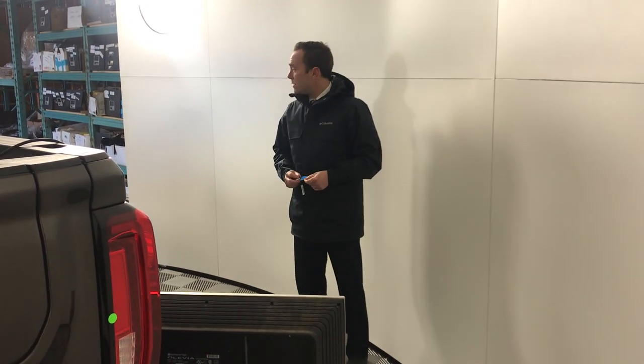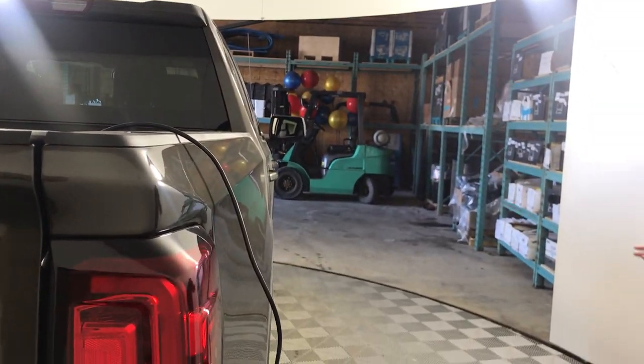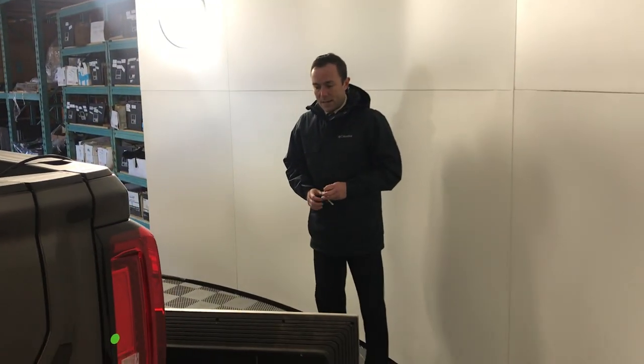Hey guys, Bobby here at Township. We're gonna show you the redesigned 2019 GMC Sierra today. We picked out the AT4 to show you. Sorry about that, I was just catching up on some SportsCenter there.